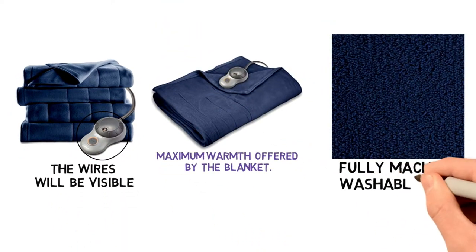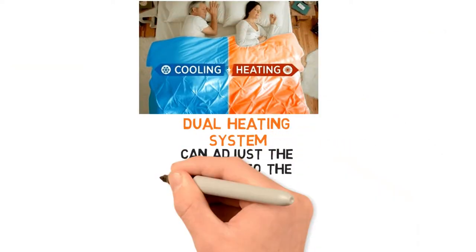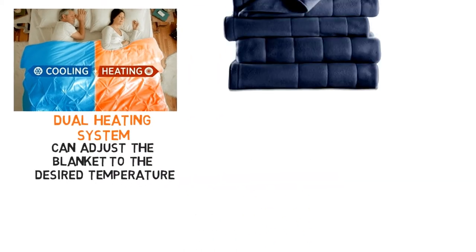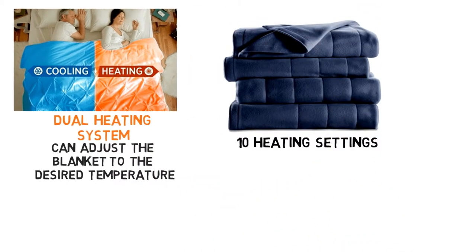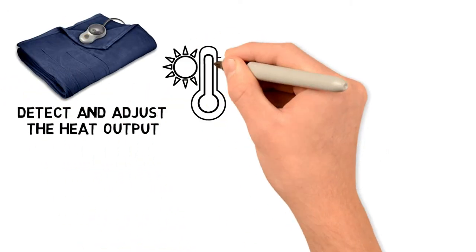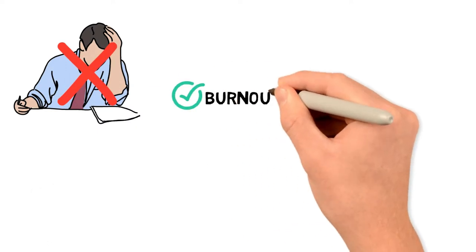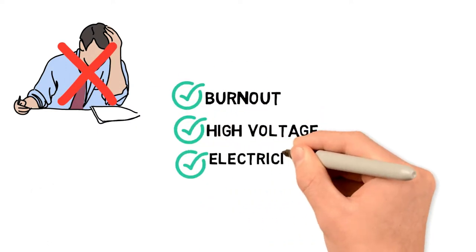The material is fully machine washable and dryer safe. The blanket comes with a dual heating system which controls each side of the blanket, so both partners can adjust it to the desired temperature. With its 10 heat settings, you'll have no problem switching it to your perfect heating. The heating system features built-in sensors that detect and adjust the heat output. You can switch it on and leave it running all day without ever having to fiddle with the controls. The automatic 10-hour shutoff ensures you don't have to worry about burnout, high voltage, or electricity overconsumption.